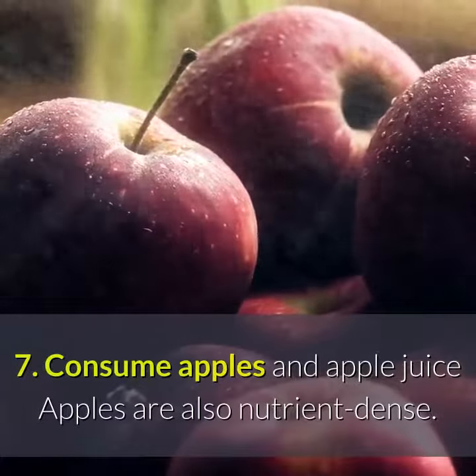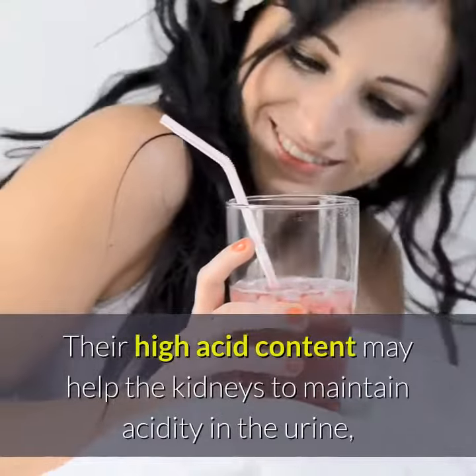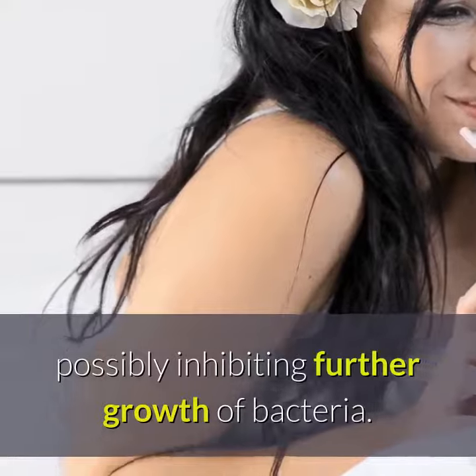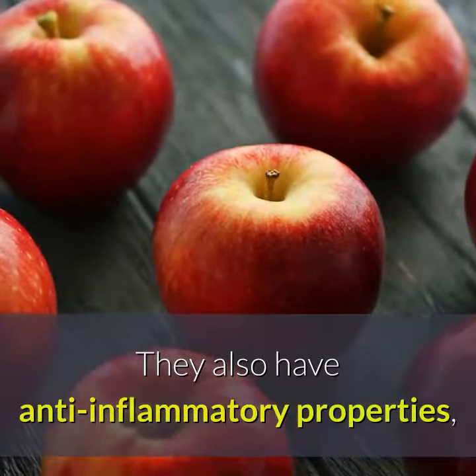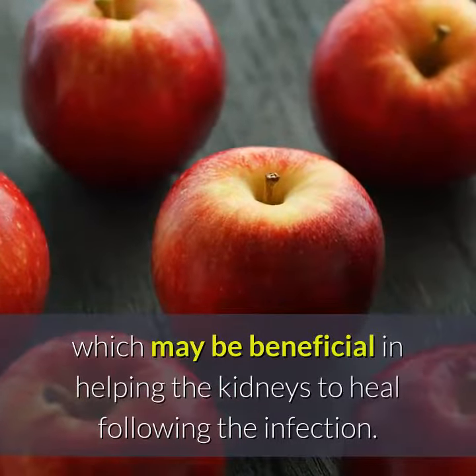7. Consume apples and apple juice. Apples are also nutrient-dense. Their high acid content may help the kidneys to maintain acidity in the urine, possibly inhibiting further growth of bacteria. They also have anti-inflammatory properties, which may be beneficial in helping the kidneys to heal following the infection.